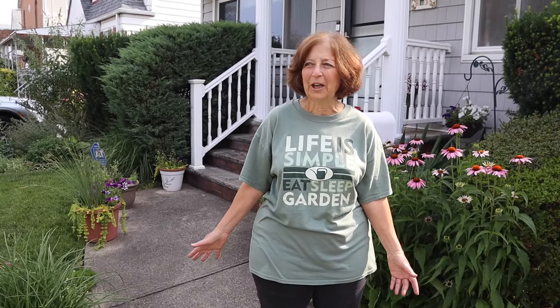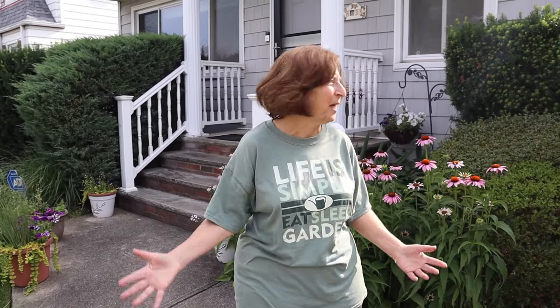Hey everyone, I am here with Eileen today. Hi everybody. She's part of the garden club too and we're going to take a look at her garden. So we're here in my front yard. I started gardening mainly vegetable gardening, but over time I've expanded to my front yard with flowers.